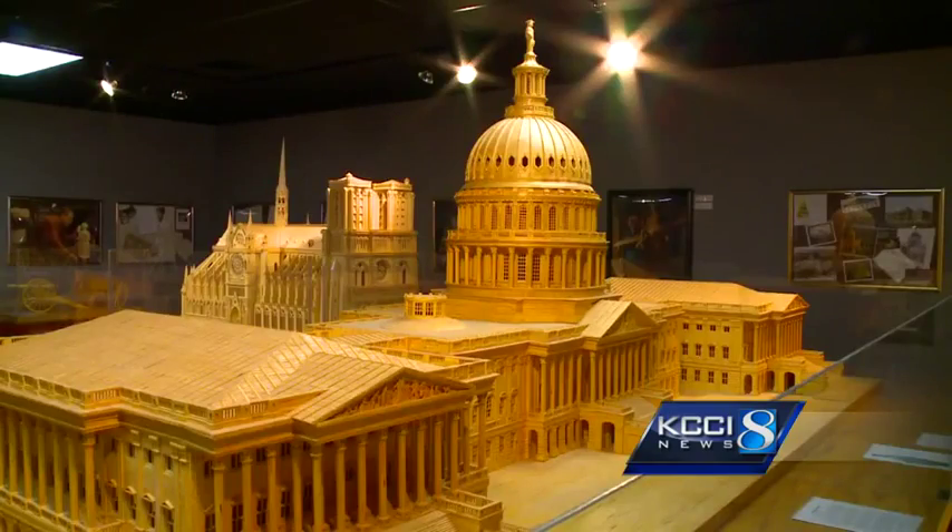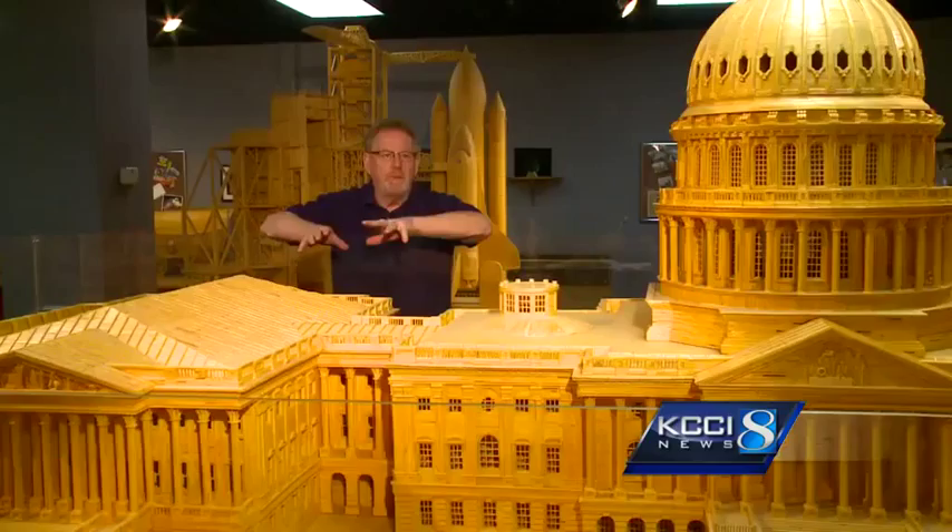Take the U.S. Capitol — it took him 2,000 hours, which would be the equivalent of a full-time job for one year.